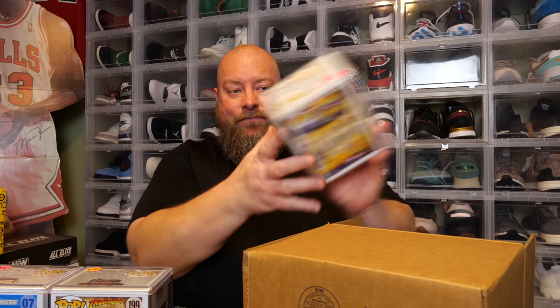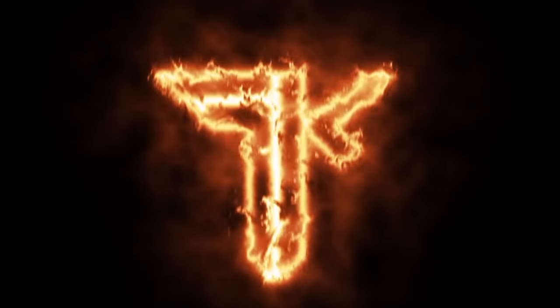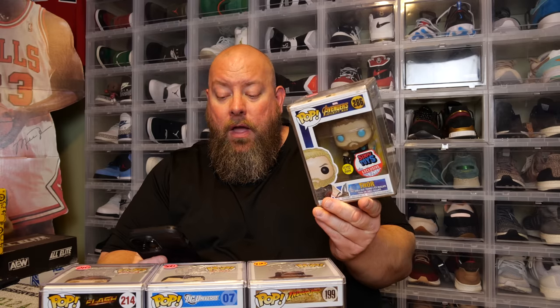Hard stack number four — we have the Avengers Infinity War Glow-in-the-Dark Thor, the Simply Toys exclusive stickered version. It looks to be in pretty nice shape. PPG value is $115. So we got a little bit over what I paid for this box — no massive single grail, but four fantastic grails overall.